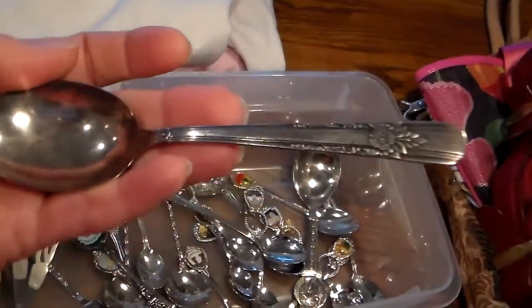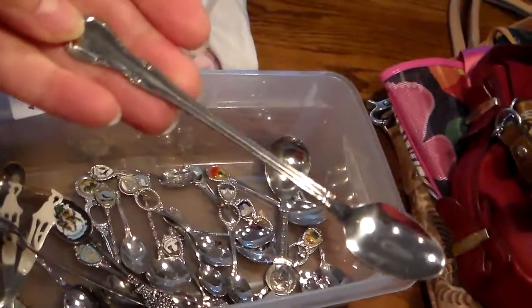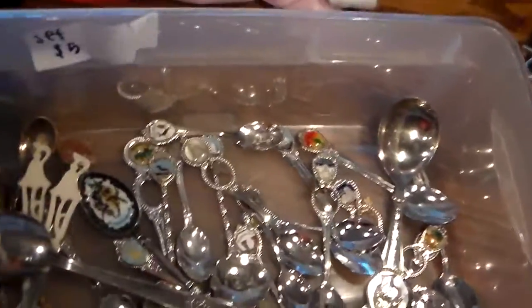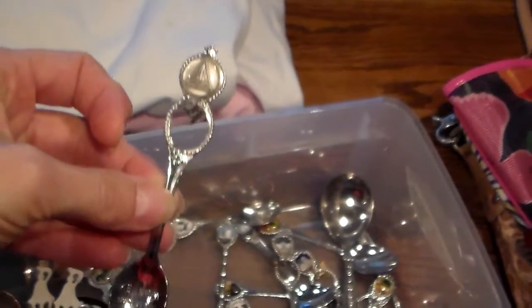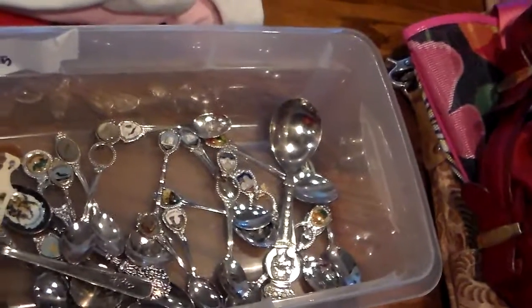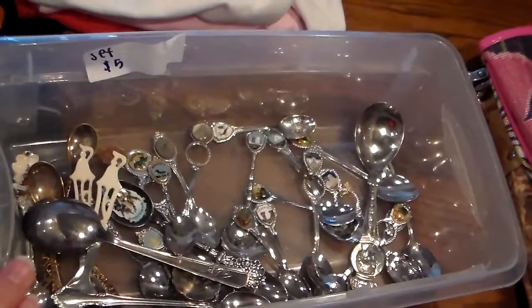One spoon is a 1938 La Rose replacement worth about ten dollars — the fancy little edges make it a sugar spoon. There's a tiny little baby spoon marked 'Anida,' with a replacement value of about fourteen dollars on the replacement websites. I also like the ones with little hanging charms, like the space shuttle one. They're all in nice condition — nothing spectacular, but nice easy sells and very easy to pack up.